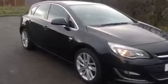Welcome to Bailey's Vauxhall Stroud. Here today we have a Vauxhall Astra 2.0L CDTI, finished in black. This one has a 14 plate registration and has done just under 73,000 miles.